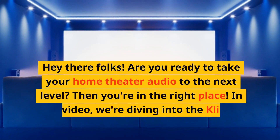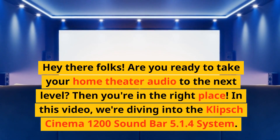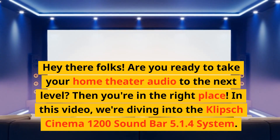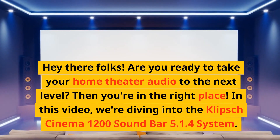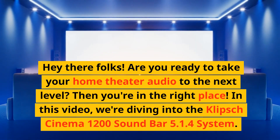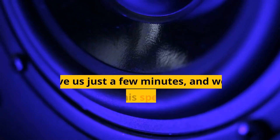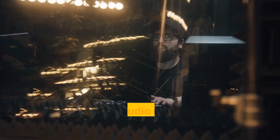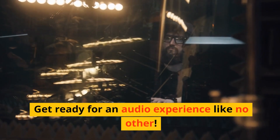Hey there folks! Are you ready to take your home theater audio to the next level? Then you're in the right place! In this video, we're diving into the Klipsch Cinema 1200 soundbar 5.1.4 system. Give us just a few minutes, and we'll show you why this speaker system is a game changer for your home theater setup. Get ready for an audio experience like no other.